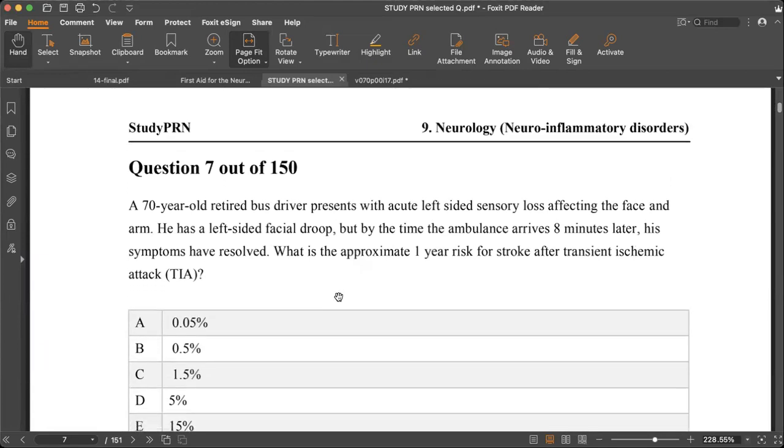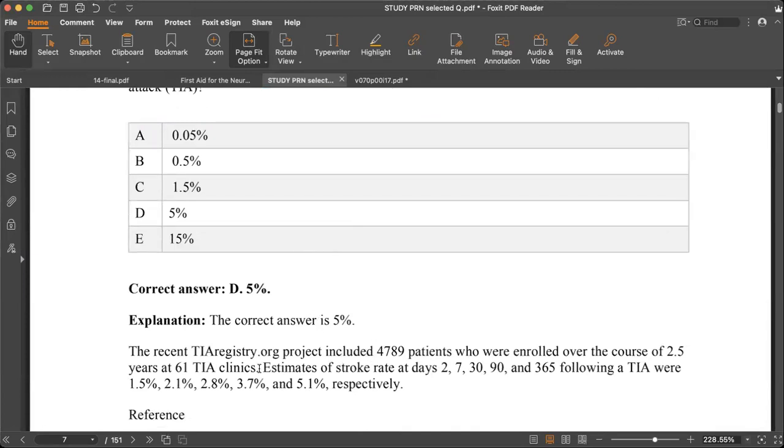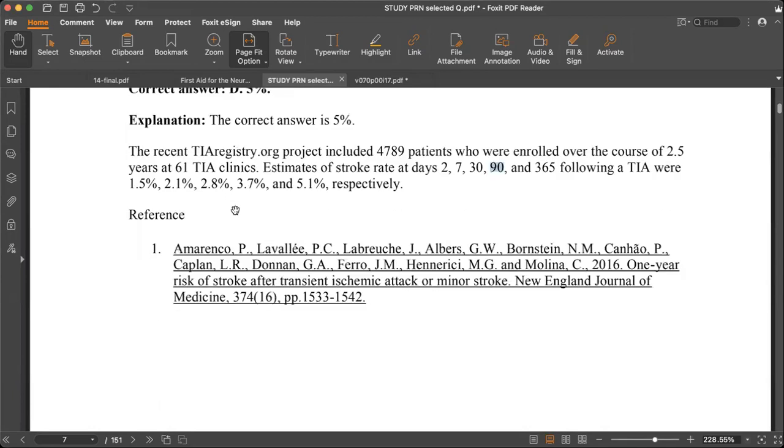Next question: a 70-year-old retired nurse presents with acute left-sided sensory loss involving the face and arm, and left-sided facial droop — most likely stroke. However, eight minutes after the ambulance arrives, the symptoms resolve — so it is a TIA. The question asks about the risk of recurrence following TIA. Studies estimate the risk of stroke following TIA: approximately 3.7% at 90 days and 5.1% at one year. So the risk after one year is about 5%.